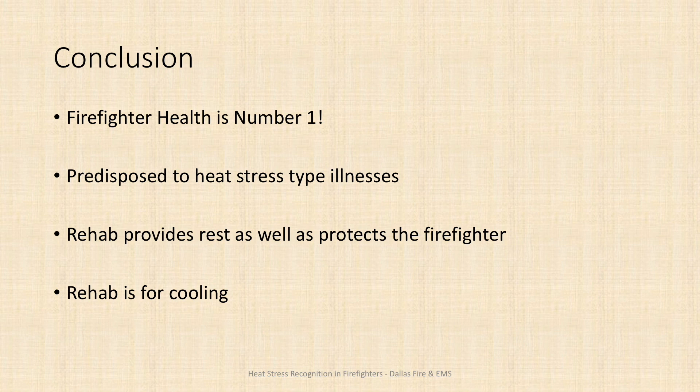That should always be done in conjunction with their company officer. When you are in rehab, that is the time to cool down — open up your jacket, open up your pants, drink lots of water, and do those things to get the heat off your body. If there are any questions on any of this material, always feel free to talk to me.